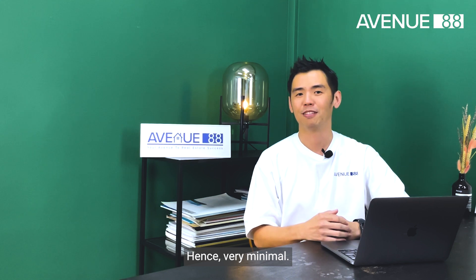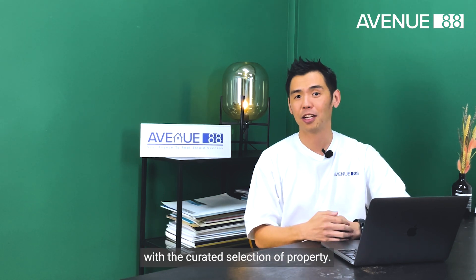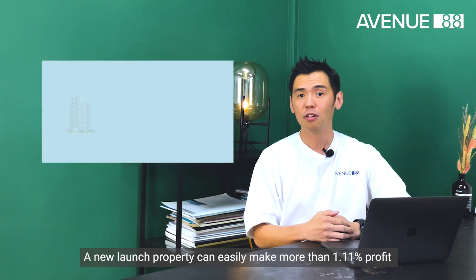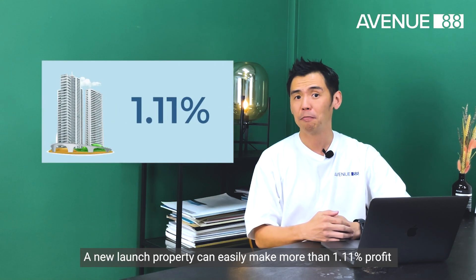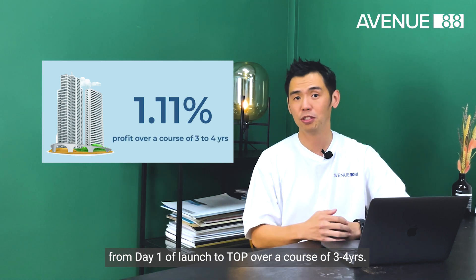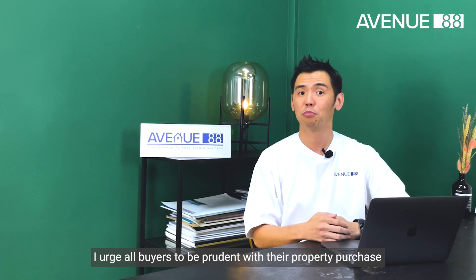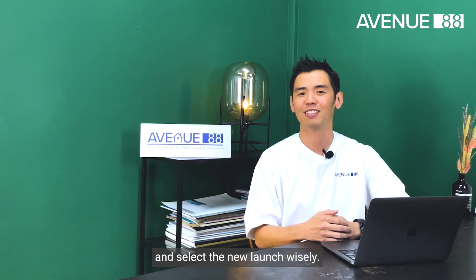Hence, risk is minimized. So in my humble opinion, with the curated selection of property, a new launch property can easily make more than 1.11% profit from day one of launch to TOP over a course of 3 to 4 years. And at the same time, I urge all buyers to be prudent with their property purchase and select the new launch wisely.